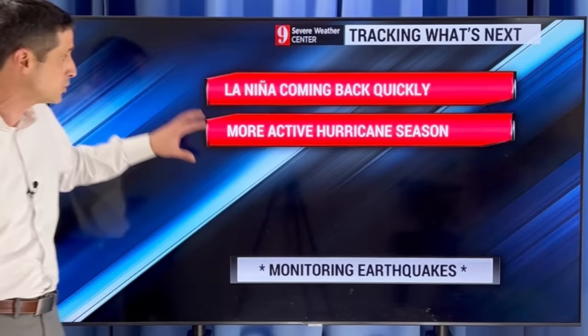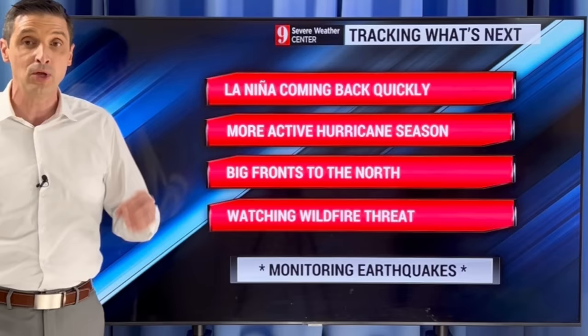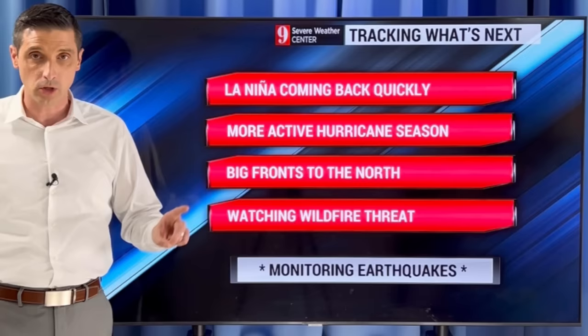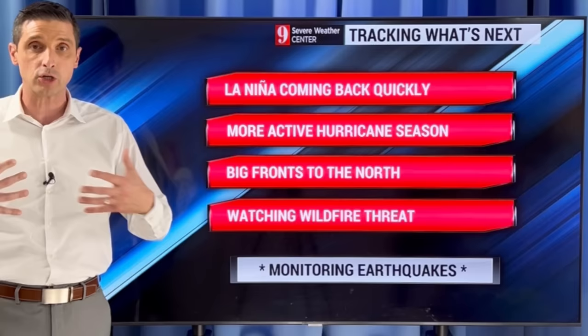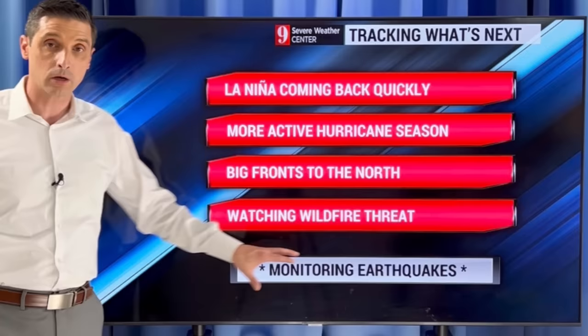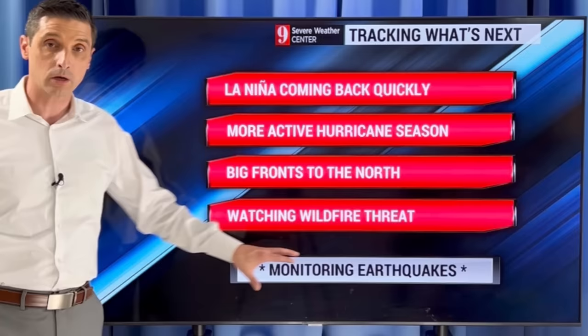Looking ahead to the upcoming hurricane season: La Niña is coming back quickly, and with the very warm water temperatures, that will mean a more active season. But this isn't to alarm anyone — I just want to get you prepared. It doesn't mean something is necessarily going to come to you; it just means we need to watch out for these things together. It is going to be more active. Bigger fronts moving across the U.S., watching the wildfire threat across the Caribbean, parts of Central America, and the Panhandle of Florida, and of course monitoring any earthquakes. Thank you very much for being part of this channel — sharing this information, subscribing, and being part of this weather community. Have a great rest of your day.